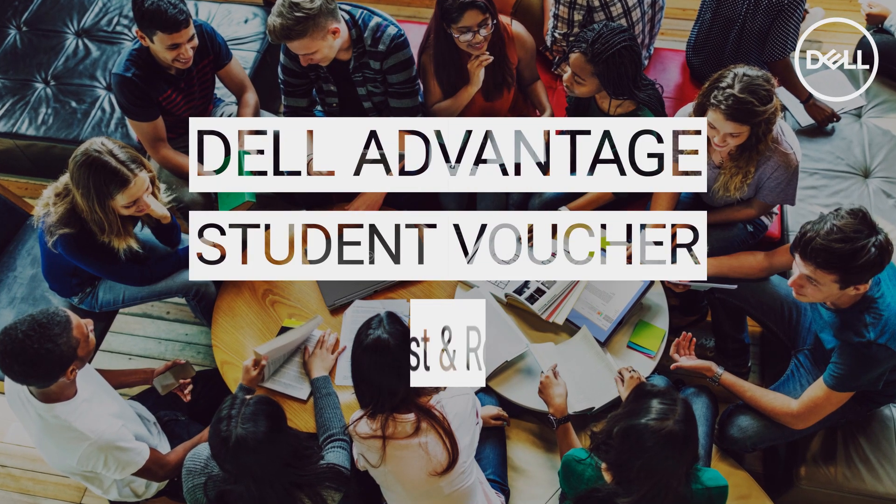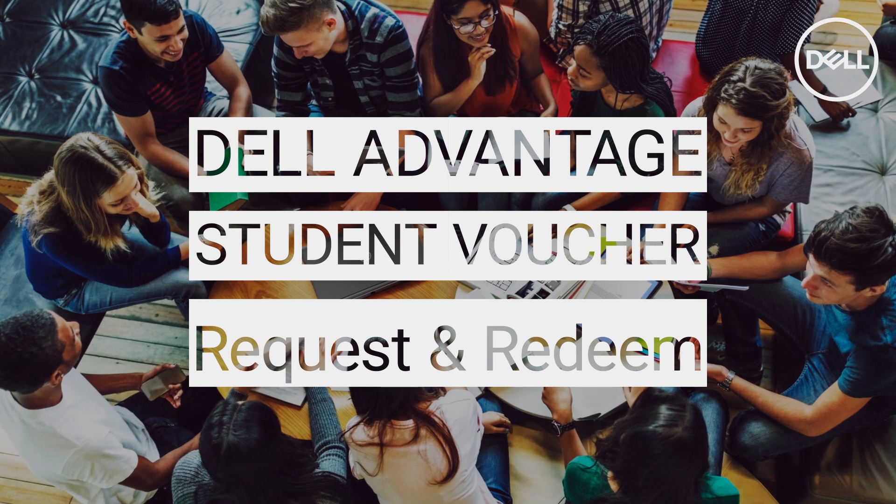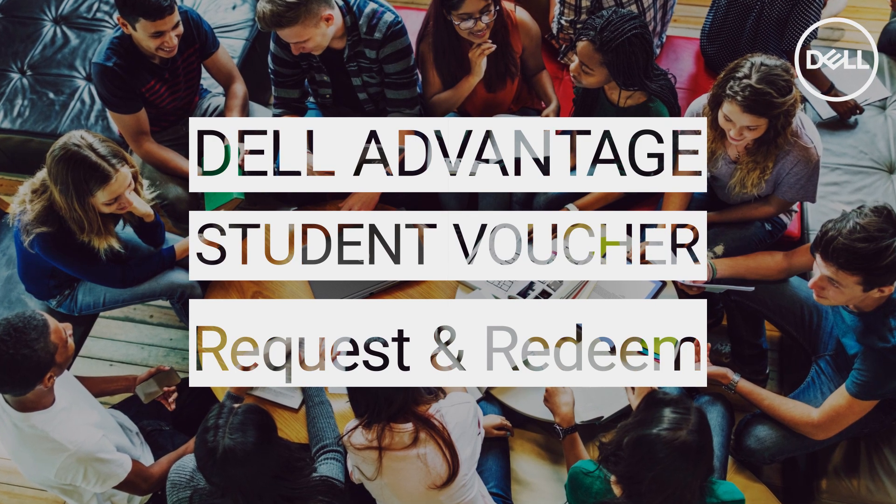Do you know that you can get an exclusive student discount through Dell Advantage? We'll show you how easy it is to get your Dell voucher code so you can take advantage of this great deal.